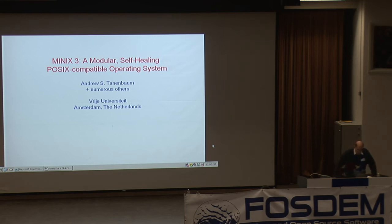I'm Andy Tannenbaum, and I'm going to talk about Minix 3. I'm sort of running the project, but there's a whole bunch of other people too. I didn't have enough space to list everybody, but take my word for it — there's a whole bunch of other people.